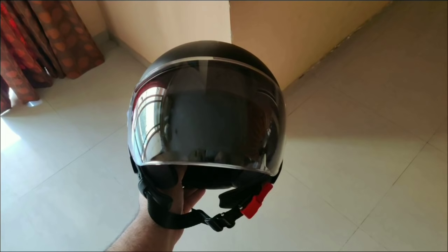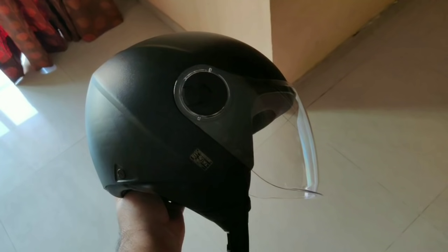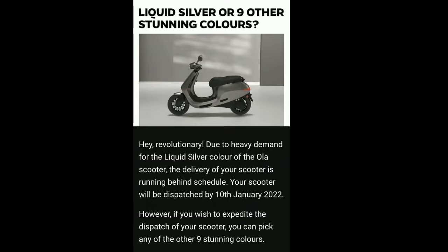इसमें fix हो जाता है, आप Full-Face helmet इसमें नहीं रख पाएंगे, इसलिए उम्मीद करता हूं कि आप इसके साथ एक helmet जरूर रखें। साथ ही इनकी एक email और भी आ रही है जिसमें liquid silver color को बहुत ज़्यादा demand में बताया गया है, तो जिसने liquid silver book किया था उसको एक update मिलने वाली है।